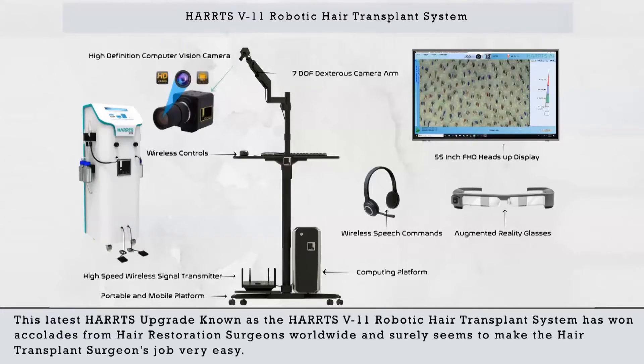Thank you very much, Dr. Michael. You have a wonderful setup here in Buffalo, and I wish you all the best. I'm sure there will be many happy patients that we will see soon. This latest HARTS upgrade, known as the Harts V11 Robotic Hair Transplant System, has won accolades from hair restoration surgeons worldwide and surely seems to make the hair transplant surgeon's job very easy.